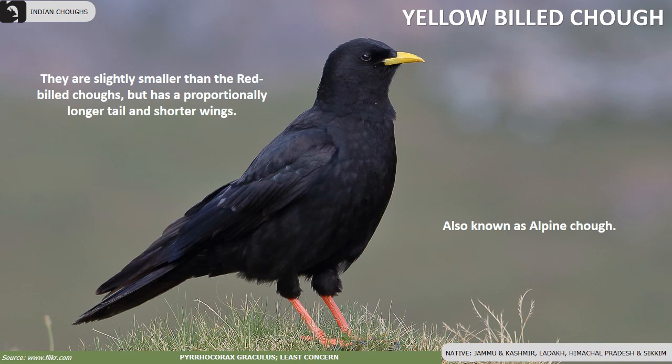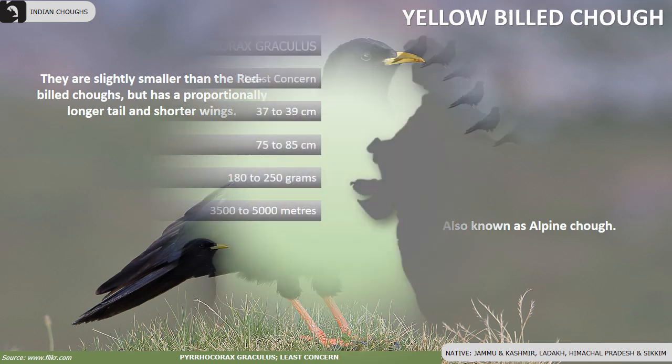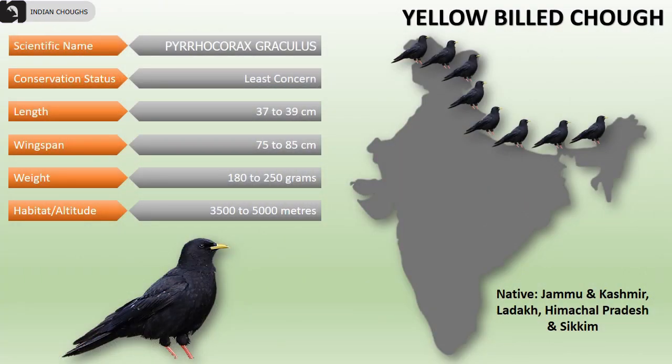Yellow-billed Chog, also known as Alpine Chog, is slightly smaller than the Red-billed Chog but has a proportionally longer tail and shorter wings. In India, they are found at higher altitudes ranging from 3500 to 5000 meters in Jammu and Kashmir, Ladakh, Himachal Pradesh and Sikkim.